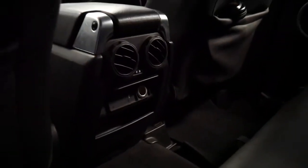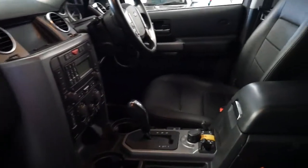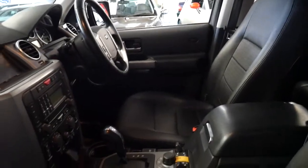It's got an auxiliary input as well, navigation, reverse camera, a great service history from brand new, and two remote keys. It's got dual zone climate control obviously, and cruise control which has been standard for a while.